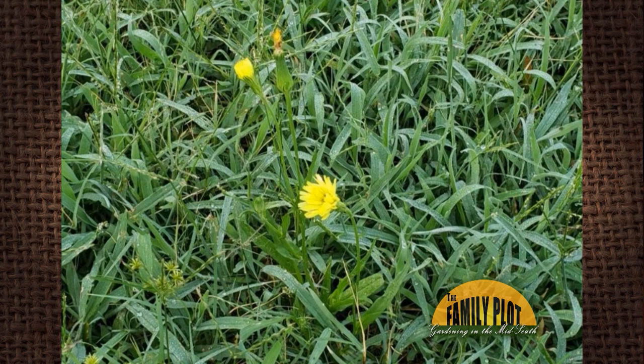What type of weed is this? It closes at dusk and opens up in the morning. This is Margie from Memphis, Tennessee. Beautiful wildflower, don't you think?